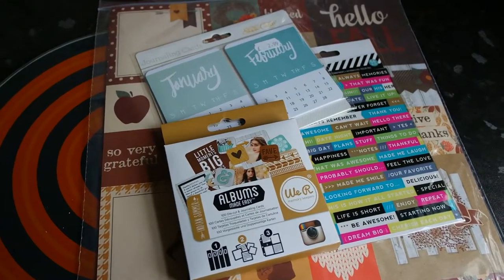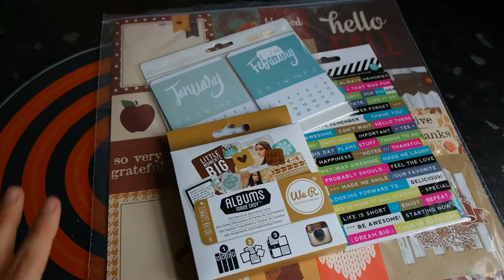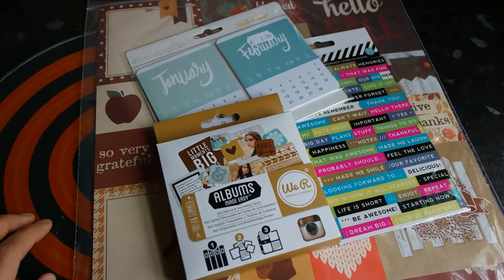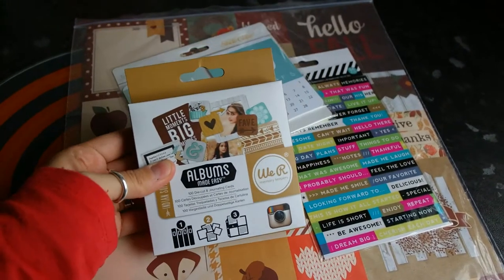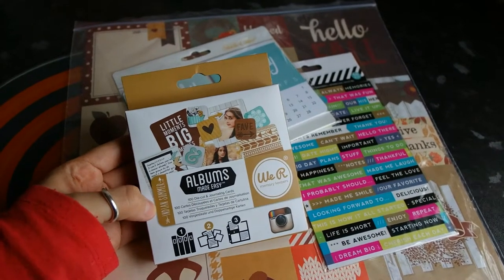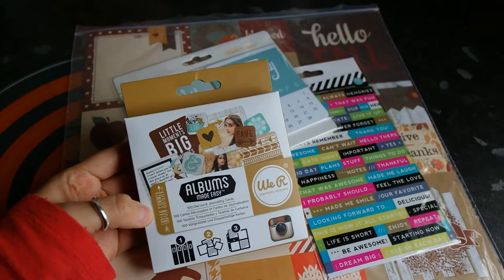I didn't spend a lot — including delivery it was £13.81. I literally just bought some things I wanted to use in my snap binder. I bought these We Are Memory Keepers Albums Made Easy — you get die cuts and journaling cards. I think there's a hundred in there. This is their Indian Summer range.